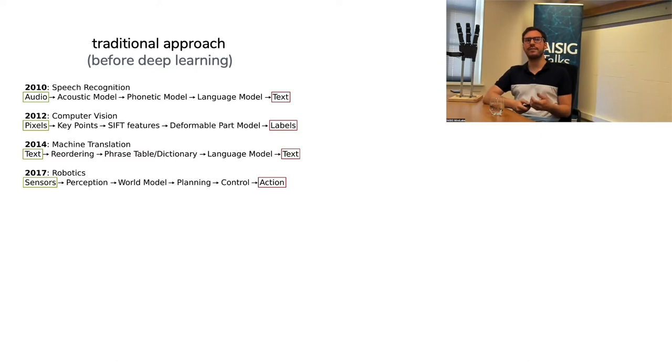To understand what end-to-end learning is, we need to go back and see how things were done before the deep learning revolution of around 2012. Traditional AI approaches for tasks like speech recognition or computer vision involved building a pipeline with many interacting components. For example, to transcribe text from audio, you'd build an acoustic model, extract features on a log-mel scale, make a phonetic model to recognize phonemes, concatenate them into words, build a grammar, and then get text.